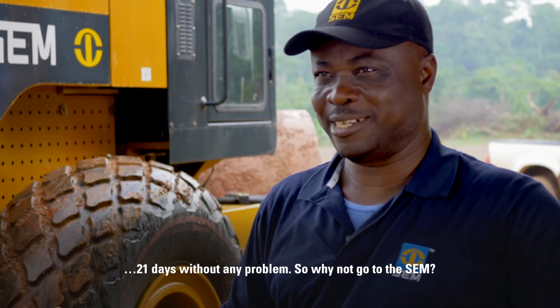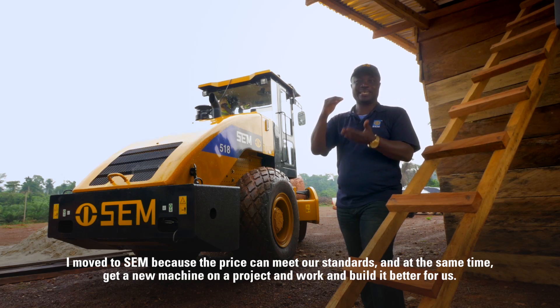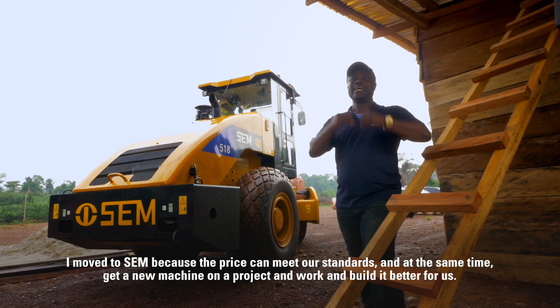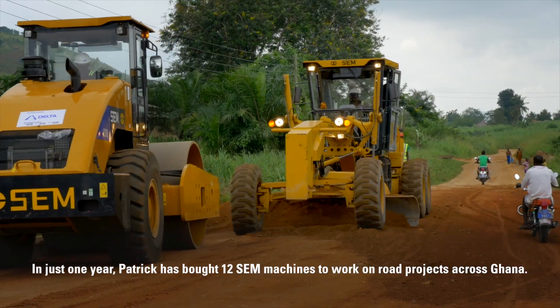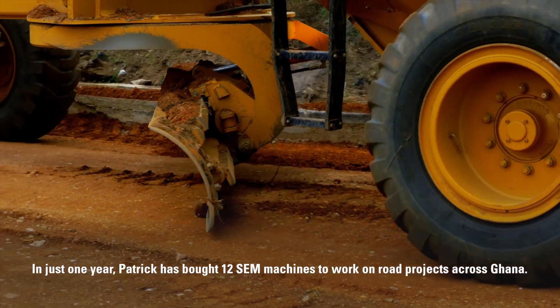So why move to SEM? Because the price can meet our standard and at the same time we can get a new machine on a project and work and deliver it very fast. In just one year, Patrick has bought 12 SEM machines to work on road projects across Ghana.